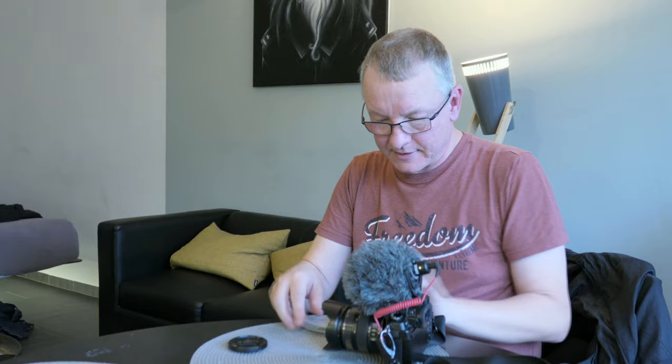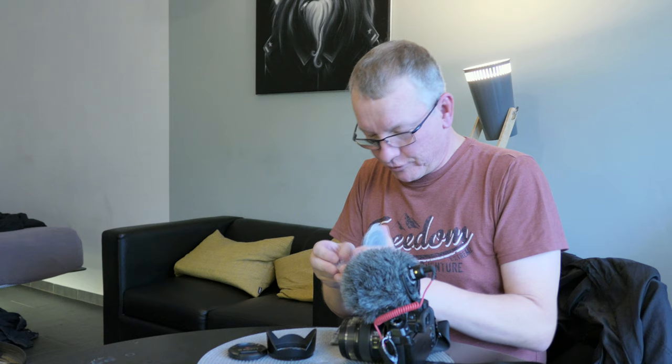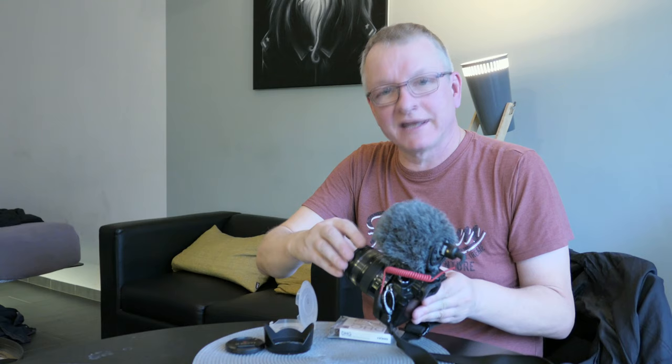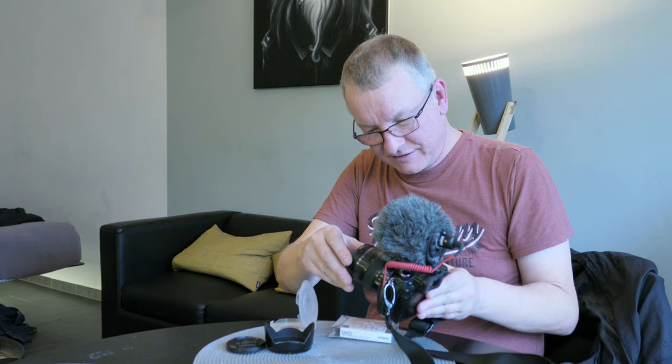I left my variable ND filter back in the UK, so I've had to go out and buy a very expensive five-stop ND filter to use here in Germany. It's way too bright outside in the daylight, so hopefully it'll be better now.